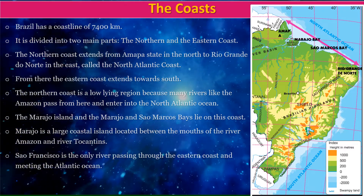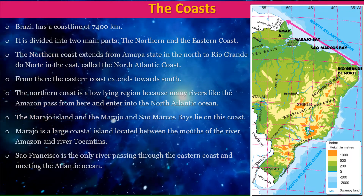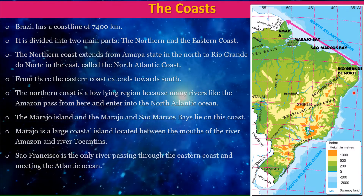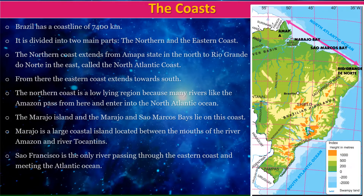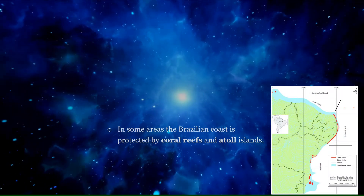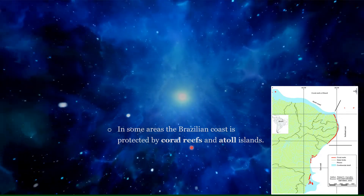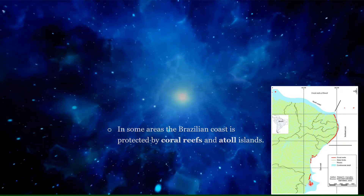The São Francisco River is the only river passing through the eastern coast and meeting the Atlantic Ocean. In some areas, the Brazilian coast is protected by coral reefs and Atoll islands.